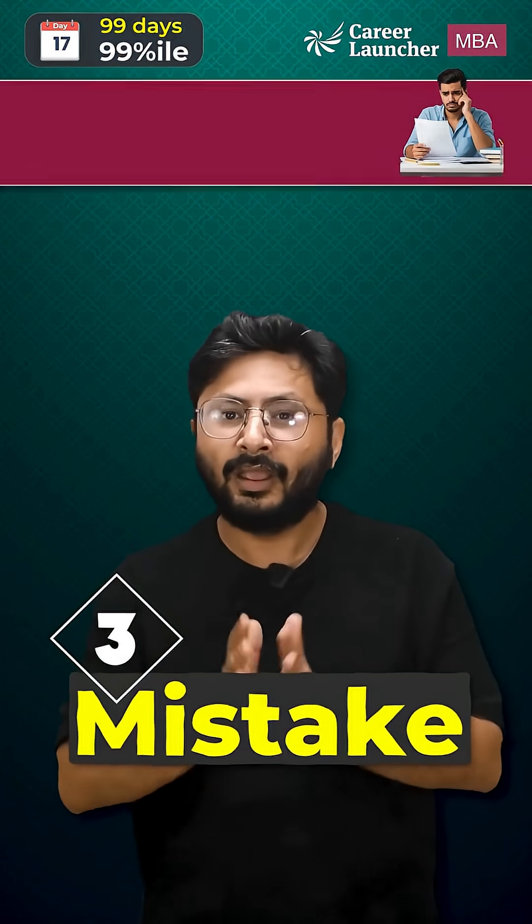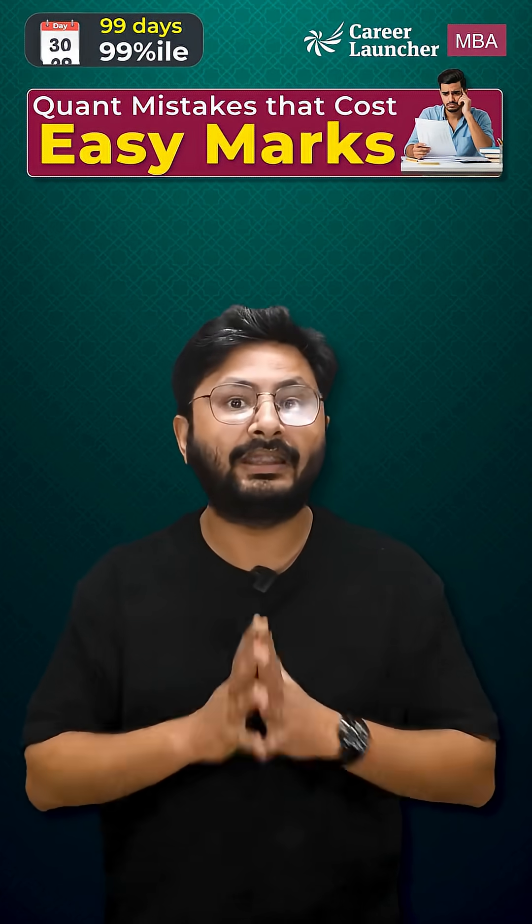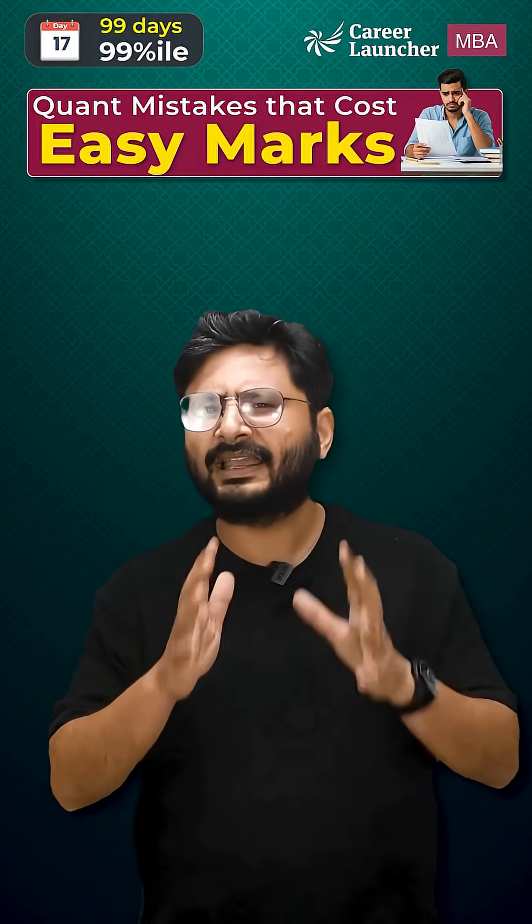The third mistake is poor time judgment. Many students spend 8 minutes on one tricky question while leaving 3 simple ones unattempted. That trade-off costs heavily.